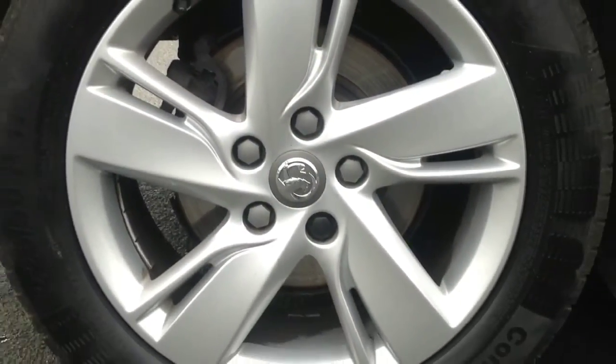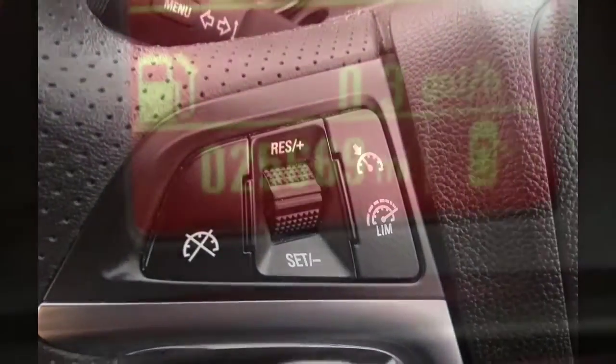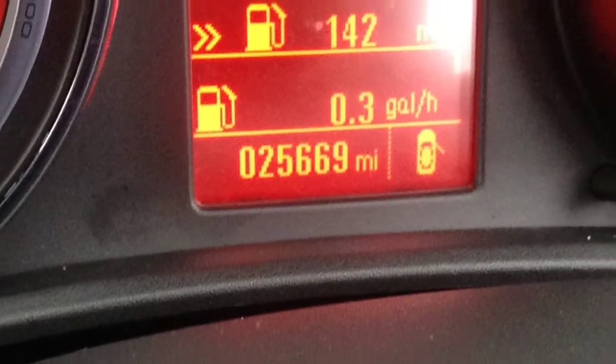This vehicle features alloy wheels, auxiliary input and 12V socket, steering wheel mounted cruise control, and has 25,000 miles on the clock.